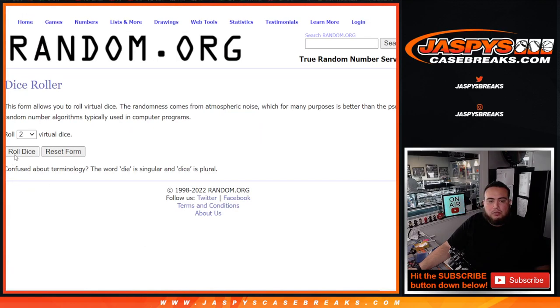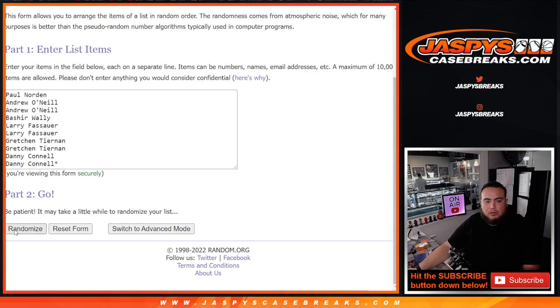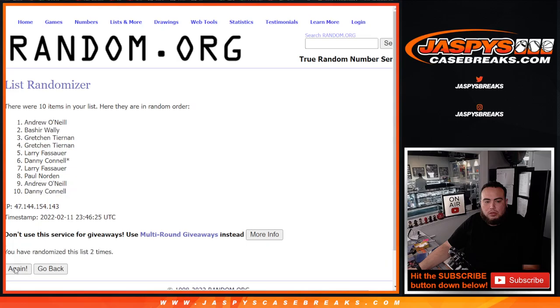Here we go, roll it! Five and a two, seven times. Good luck. One, two, three, four, five, five, six, and seven.